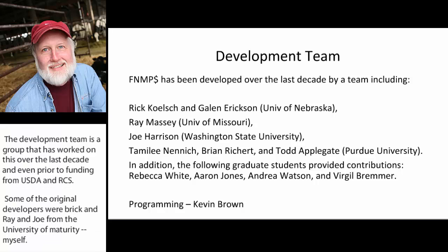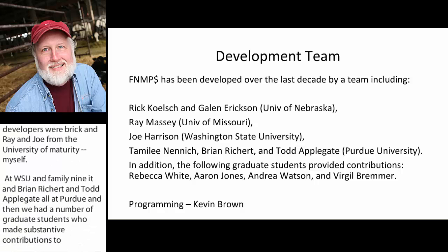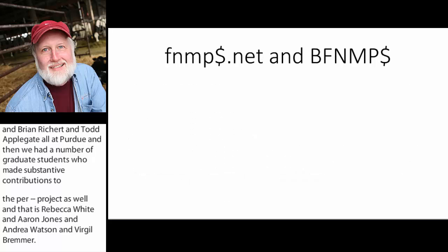We also had a number of graduate students who made substantive contributions to the project: Rebecca White, Aaron Jones, Andrea Watson, and Virgil Bremer. Our current programmer for the tool on the internet is Kevin Brown, located here in Washington State.